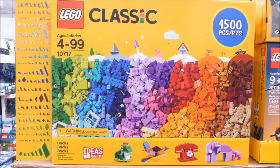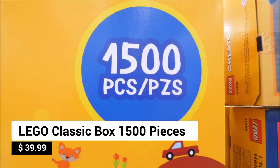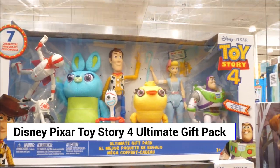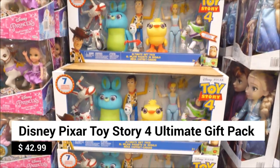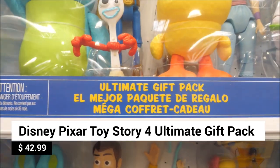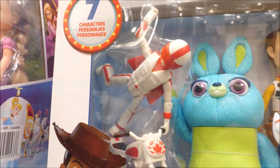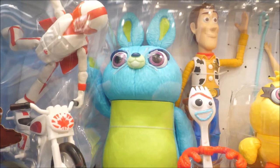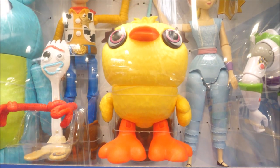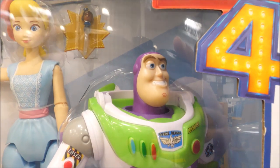Build your happy holiday! Imagine all the creative building possibilities with this 1,500-piece Lego Classic set. Your Toy Story 4 fan will go absolutely gaga over the Disney Pixar Toy Story 4 Ultimate Gift Pack. The complete set includes seven characters: Duke Kaboom with Stuntbutt, Buddy, Woody, Forky, Ducky, Bo Peep with Officer Giggle McDimples, and Buzz Lightyear. Imagine recreating your favorite moments from the movie.